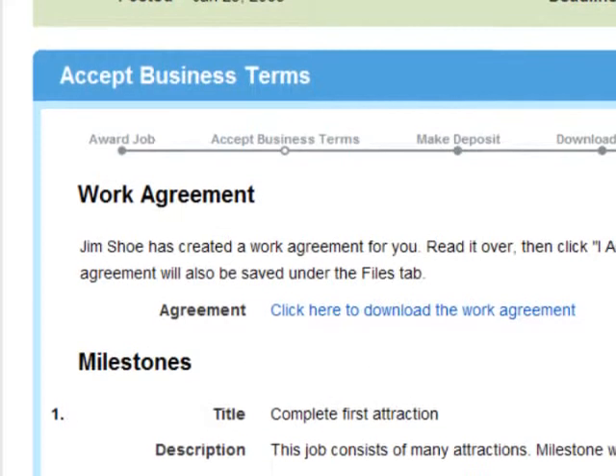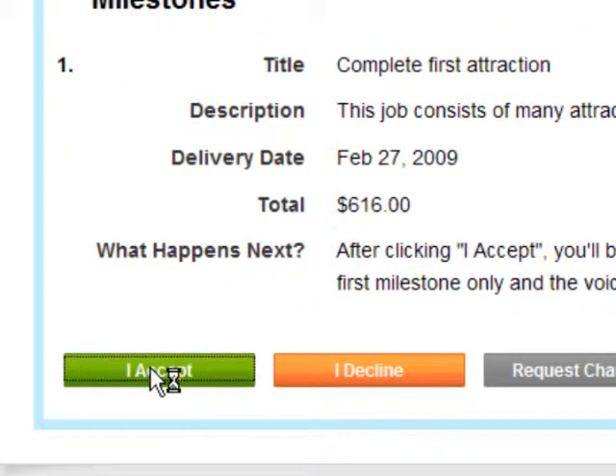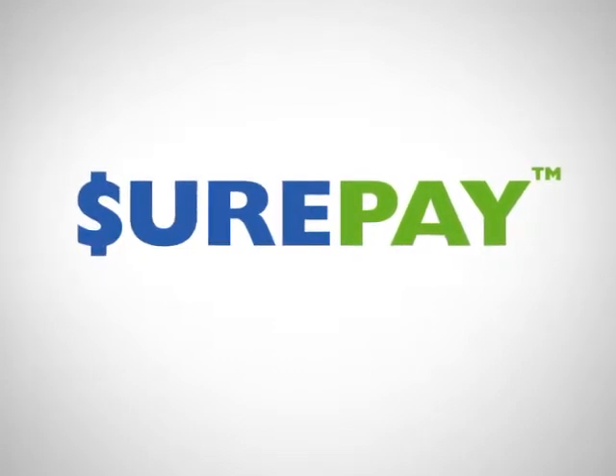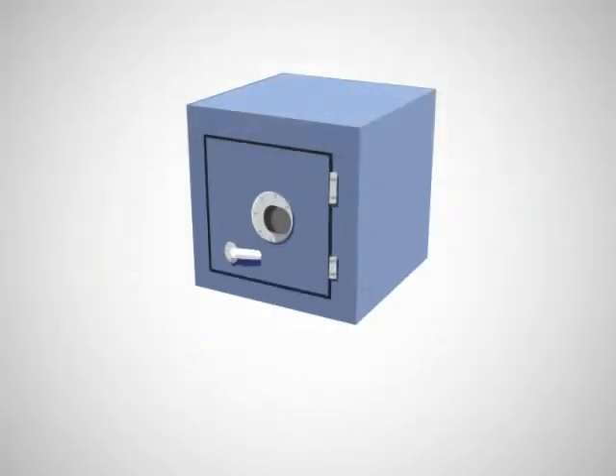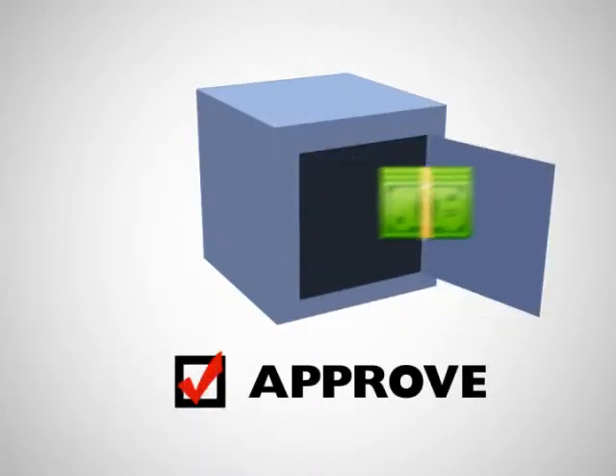When a voice talent receives and accepts your job offer, they'll send you a work agreement. Once you've accepted the work agreement, you'll make your deposit using Voices.com's SurePay Escrow service. SurePay holds your deposit in a neutral bank account that only releases payment once you have downloaded the files and accepted the final work as complete.